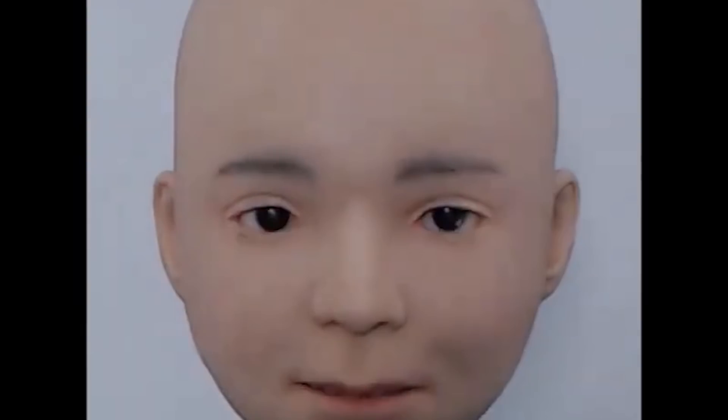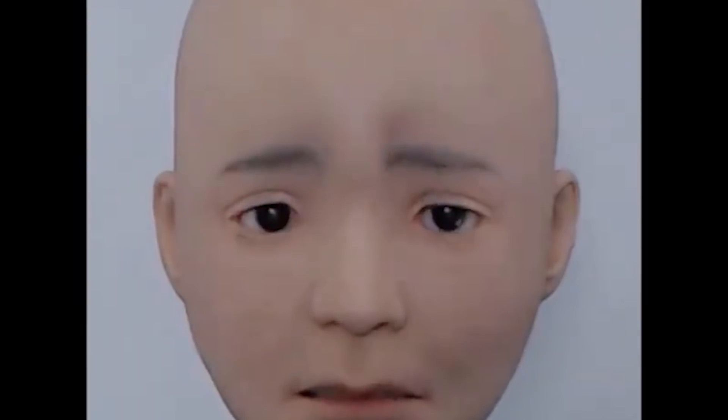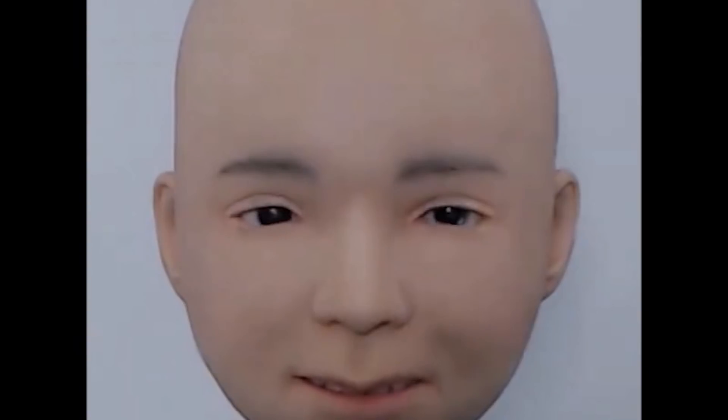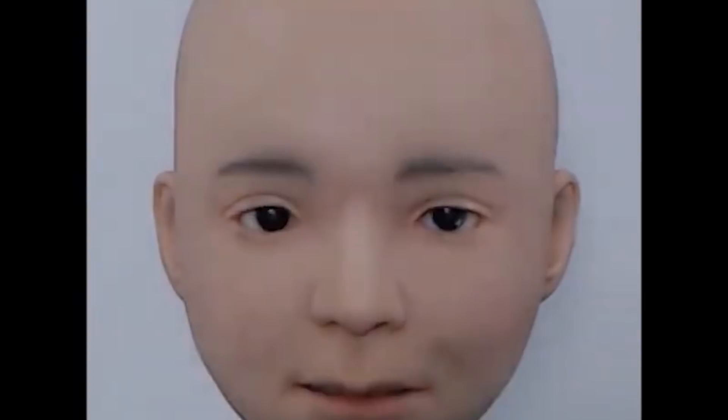Do we even need androids? Nikola is an android under development at Riken, a scientific research institute in Japan. Nikola's job is to help researchers validate the accuracy of facial expressions — it does this by making a range of facial expressions that humans can hopefully identify. It's just a head at the moment, but will eventually have body parts. It's generally modeled on a male human child to promote natural interactions with both adults and children.